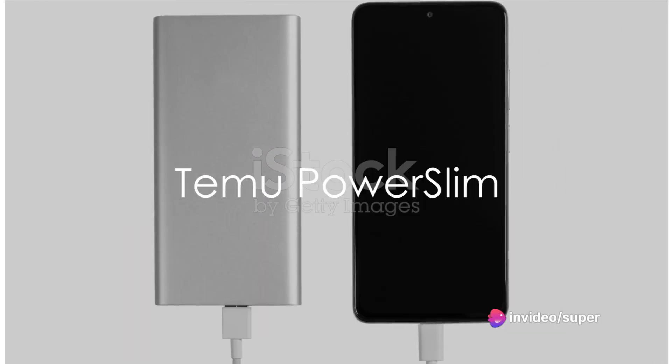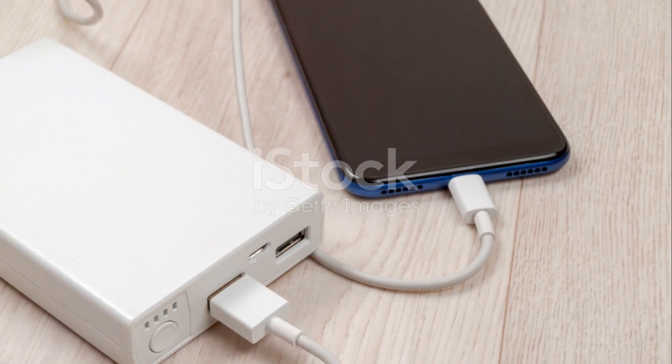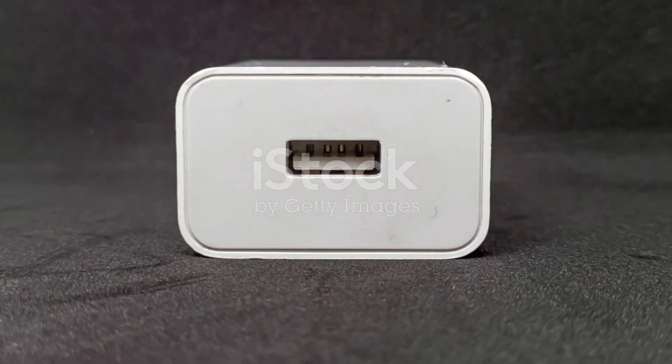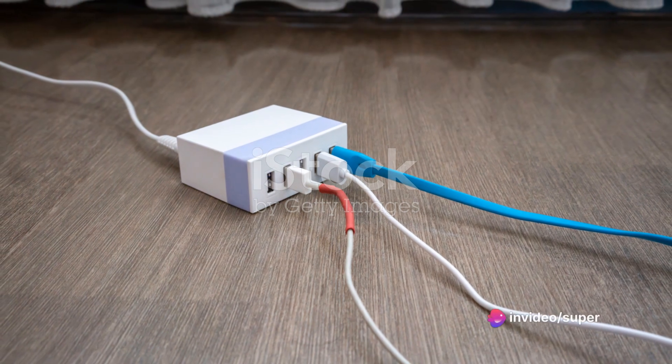Third in line is the Temu PowerSlim. This adapter wins points for its ultra-thin design, making it incredibly portable and easy to carry around. However, it only has a single USB port, which could be a limitation if you have multiple devices to charge.